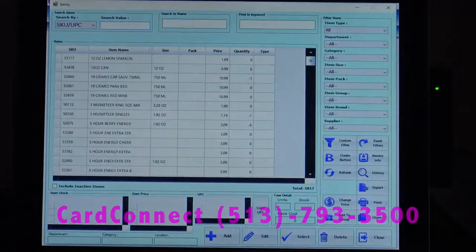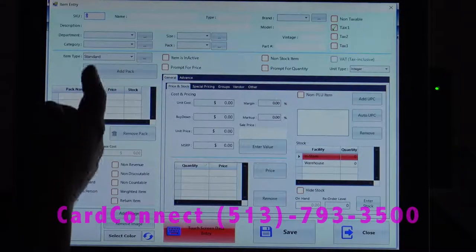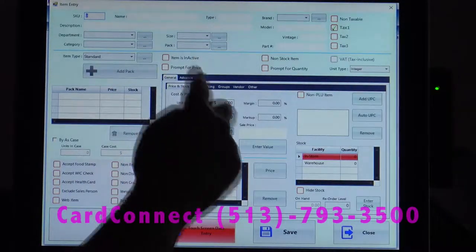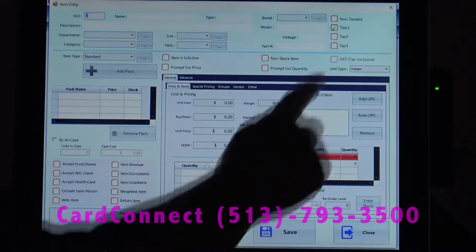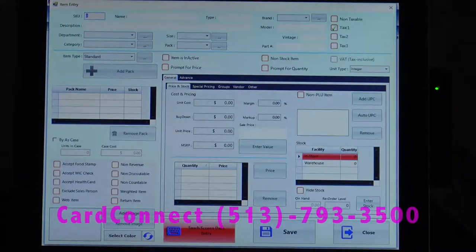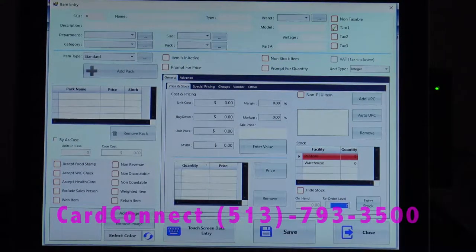To enter a new item, we can do EDI if your vendor supports it — most large vendors do. We'll just go to the add button, and you'll enter the SKU, the name, the department, the price, and the cost, and it will automatically calculate the profit margin for you. You can also select from one of the taxes or no tax, enter a vintage for fine wines, and set reorder levels. If I get down to 20 and want it reordered at that point, it can give us messages to do so. You can also add an image of the item and have that show up on the main screen.